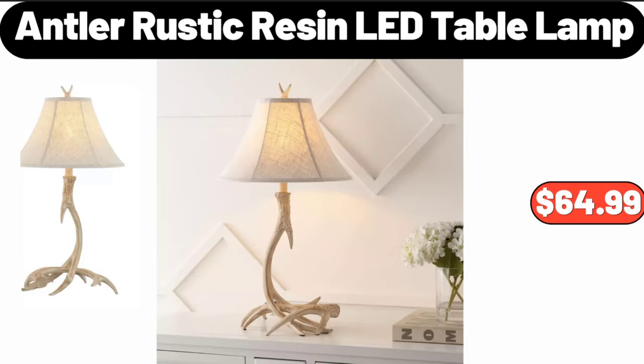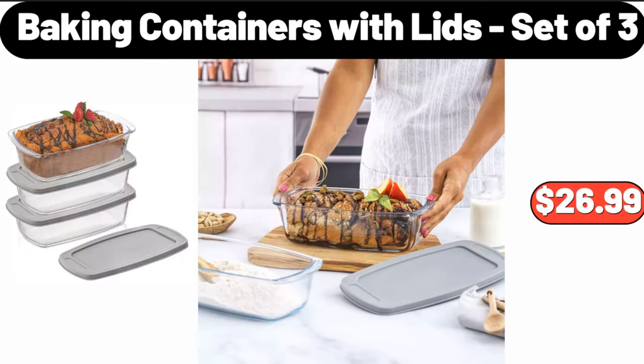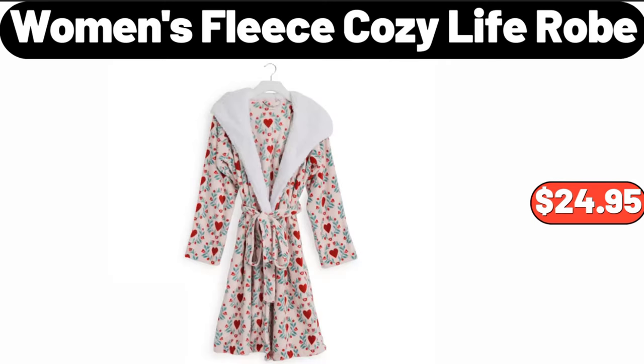Ambler rustic resin LED table lamp, $64.99. Stainless steel thermal coffee carafe, $14.95. Baking containers with lids, set of three, $26.99.